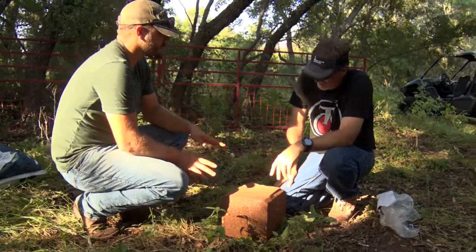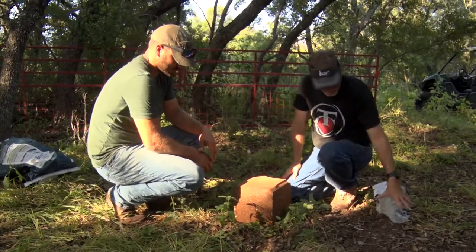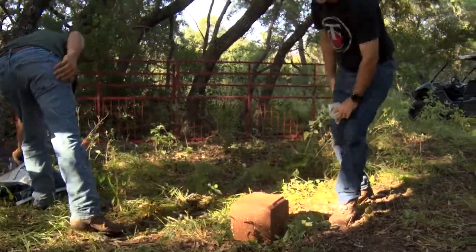It's got a good smell too — it doesn't smell like the regular protein you'd get from a feed store. I totally agree. Those hard blocks, I just wouldn't want to chew on them.